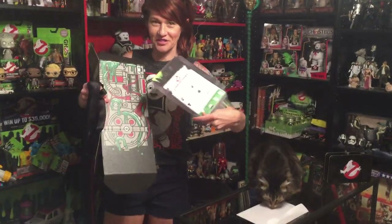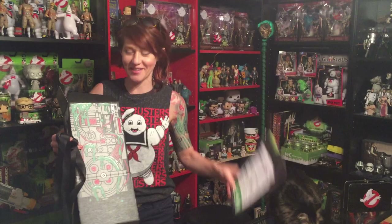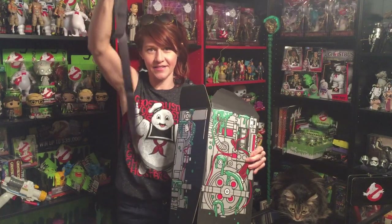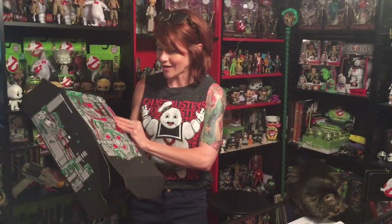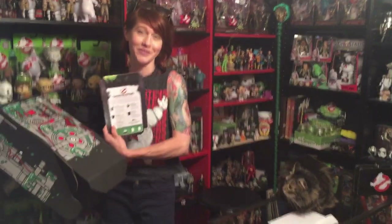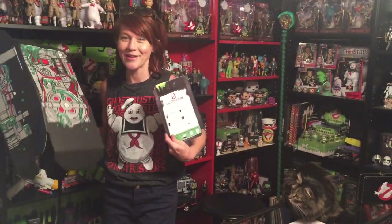Hey guys, so I found out what those straps are for because I actually read this: the box that everything comes in folds into a proton pack, and these are the straps that you can put on it and wear. So it's awesome — I love that every single part of it is usable and wearable, and that's super fucking sweet. You should probably read the instructions, even though I don't really like to. Yay, bye!